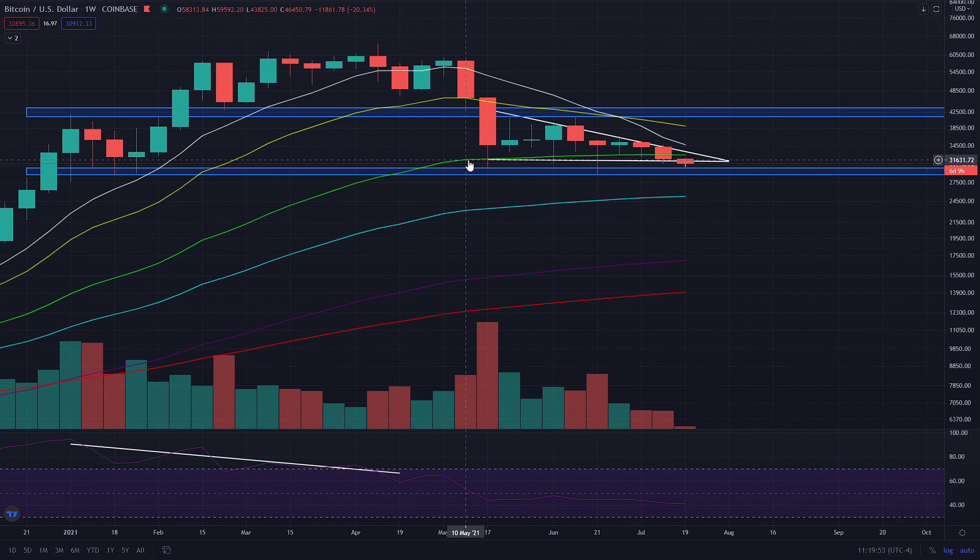The 55 weekly EMA has acted as support for over eight to nine weeks. Last night, roughly 14 to 15 hours ago, we closed underneath that green line — that is not a good sign. What I do on this channel is show you levels that have acted as support or resistance and see if they flip. When support becomes a resistance level, that is quite bearish.